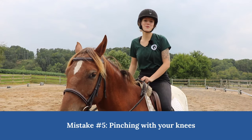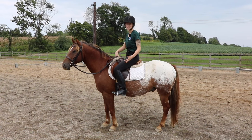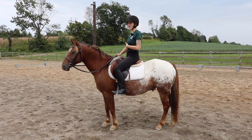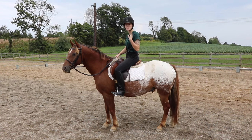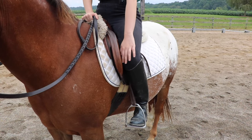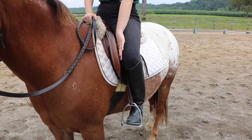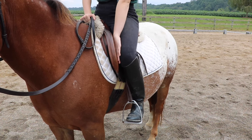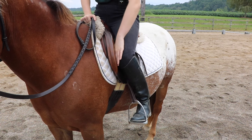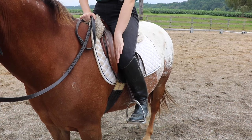Mistake number five is pinching with your knees. When you first start riding, you may feel like you need to grip your horse to stay on, and part of that is gripping with your knees. In reality, you should sit up, sit back, and stretch your weight through your heels — naturally by doing that, your knees will be off the saddle. The inside of your knee should just be lightly touching the saddle, not gripping. If you slip your hand in there, you should easily be able to pull it out; if you can't, that's the wrong position.